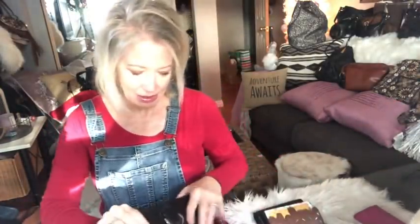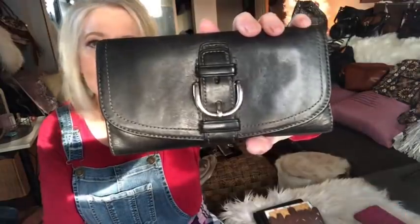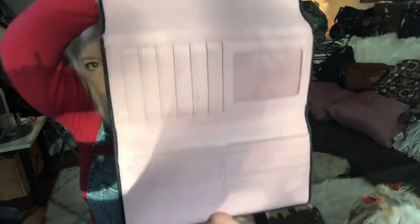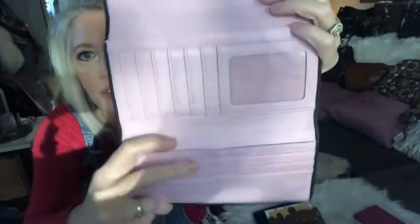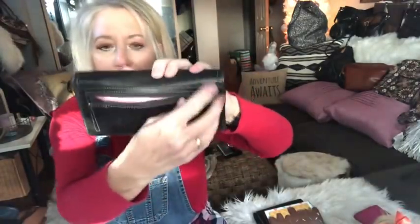Then I have a vintage Coach wallet — very smooth black leather with silver hardware. Inside there's a pocket for your most-used IDs and debit cards, a baby pink interior, a slip pocket, lots of credit card slots, and a zipper pocket on the back. This is my black Coach wallet.